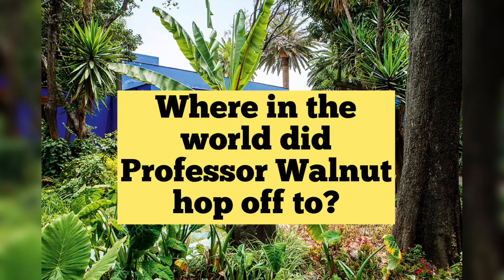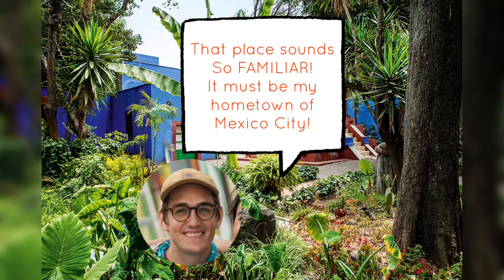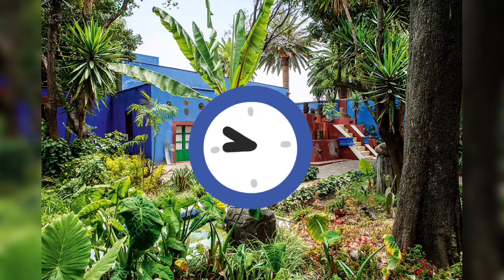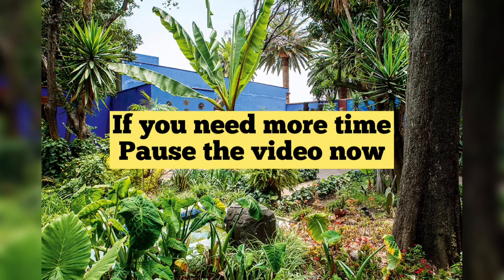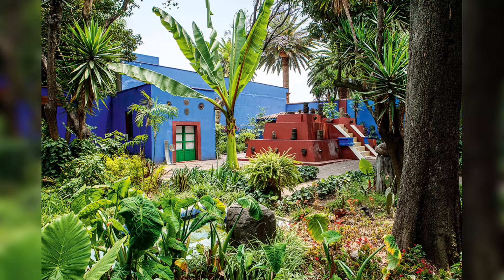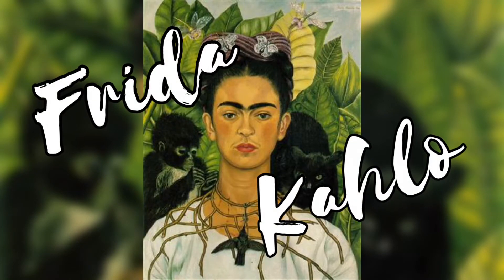Where in the world did Professor Walnut hop off to? That place sounds so familiar! It must be my hometown of Mexico City! Which Mexican artist is known for her self-portraits? If you need more time, pause the video now! Frida Kahlo!